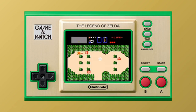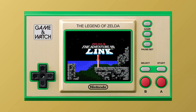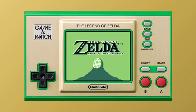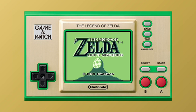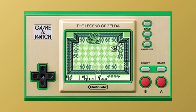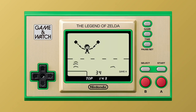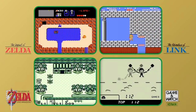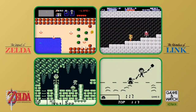It will come with the first game in the series, The Legend of Zelda, Zelda II The Adventure of Link, and the Game Boy version of The Legend of Zelda Link's Awakening, as well as a special version of the Game & Watch title Vermin, starring Link as the playable character. So that's four games on one system, from longer Legend of Zelda games to the pick-up-and-play game Vermin.